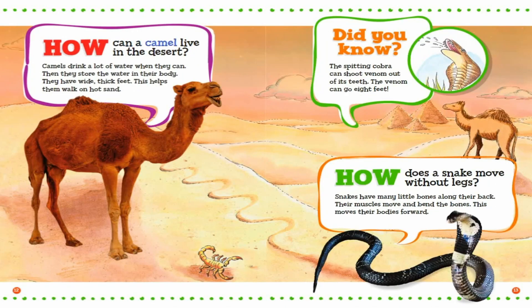How can a camel live in the desert? Camels drink a lot of water when they can. Then they store the water in their body. They have wide, thick feet. This helps them walk on hot sand. Did you know? The spitting cobra can shoot venom out of its teeth. The venom can go eight feet.